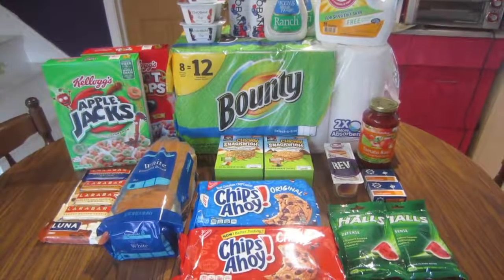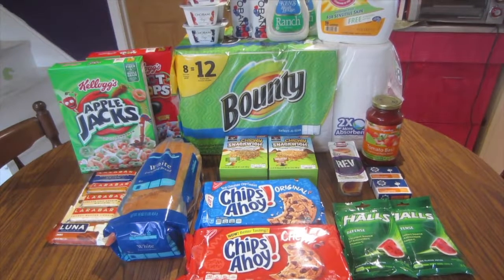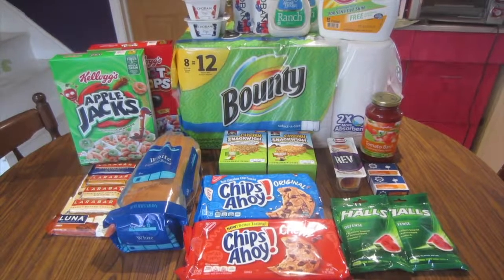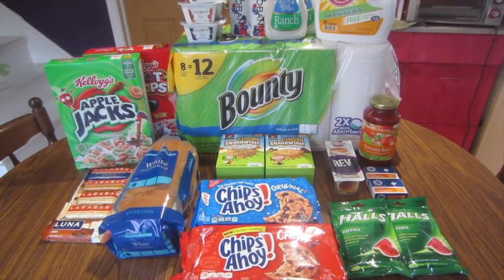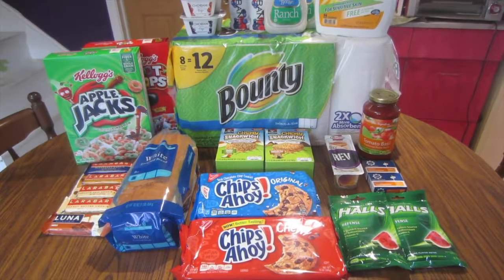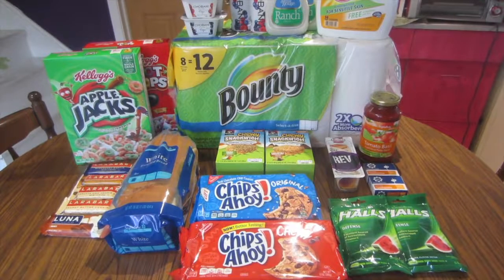Hey guys, it's Kayla from Killing It With Coupons and here is my Jewel Osco haul for you guys this week. I didn't do any meat deals or produce deals — my other grocery stores had those cheaper this week, so I did a little grocery shopping and a lot of it had to do with rebates or the My Mix. I only used one manufacturer coupon this week and it was an insert coupon.